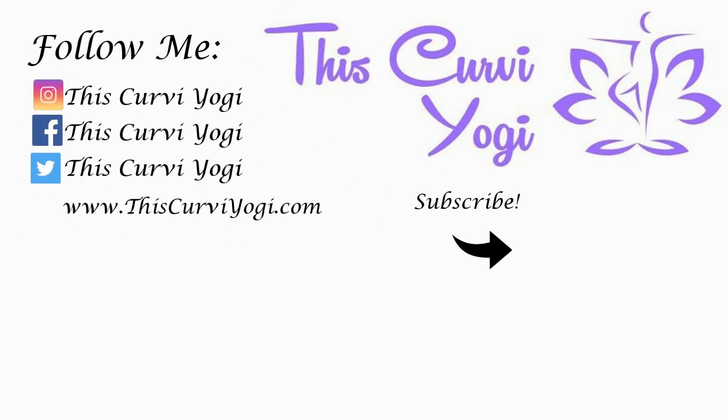Thanks for watching! If you enjoyed this video, go ahead and give me a thumbs up and subscribe to my channel. Tap the bell so that you can be notified when I upload new videos. Follow me on all of my socials and visit my website thecurvyyogi.com for even more exclusive content. I will see you guys soon.